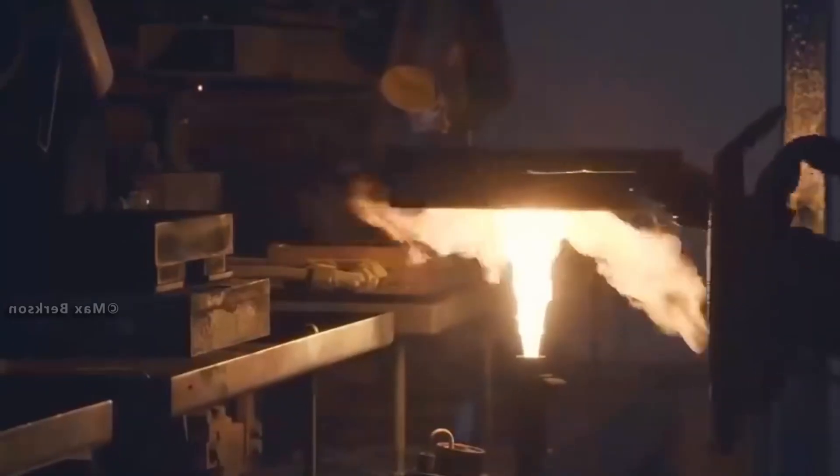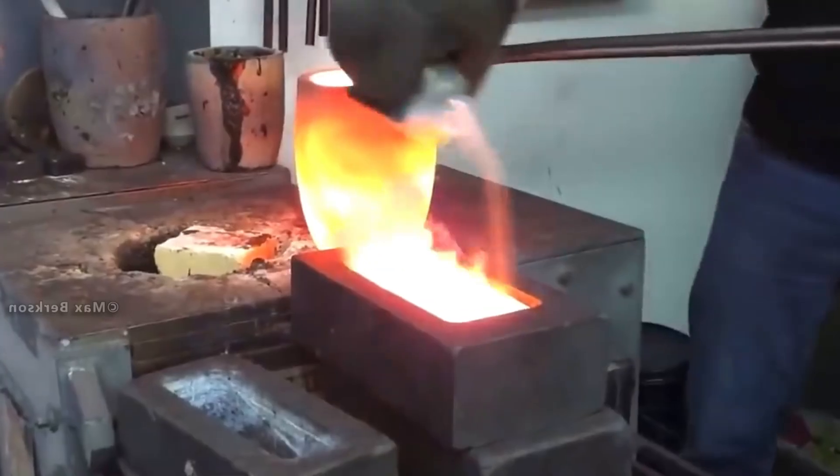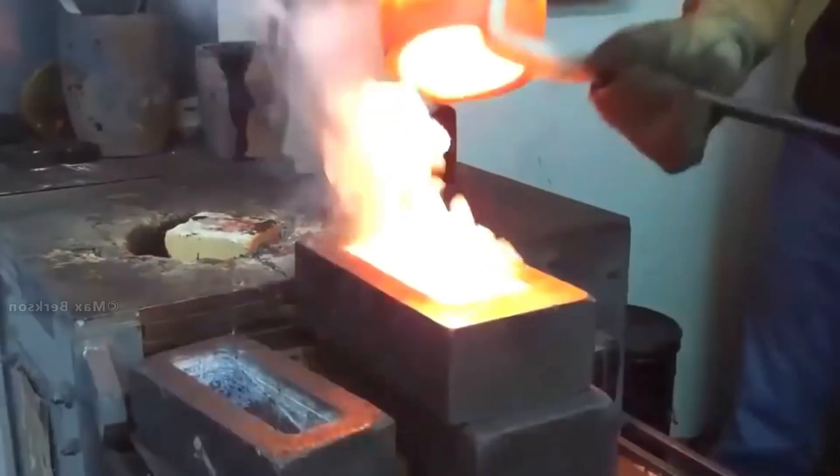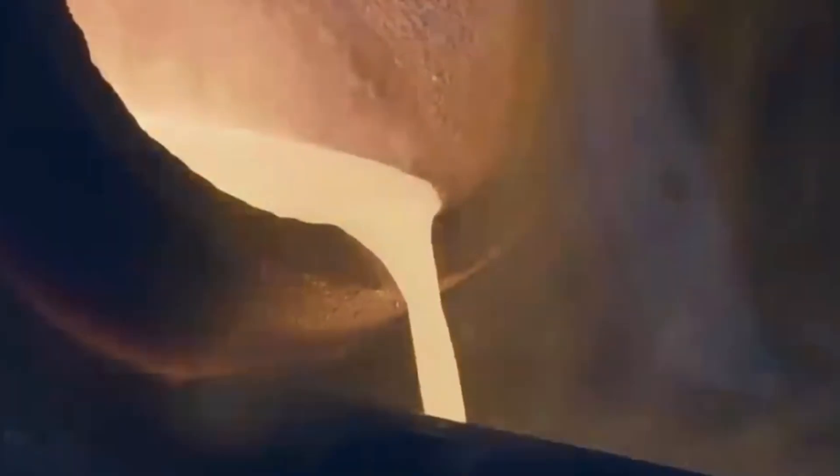If you have any additional questions about the production of gold and gold bars, please feel free to leave them in the comments section. Now, let's move on to our next fascinating manufacturing process — the printing of U.S. banknotes.